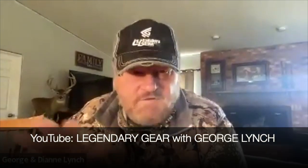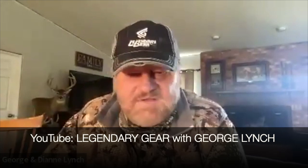If you like this podcast, reach out — you can subscribe to us. You can go to Legendary Gear, check out our podcast there, or go to the Legendary Gear with George Lynch YouTube channel and check everything we've got going there.